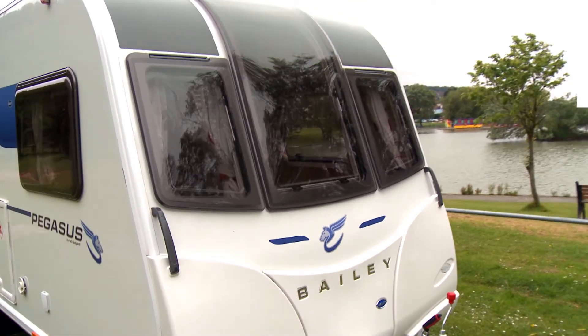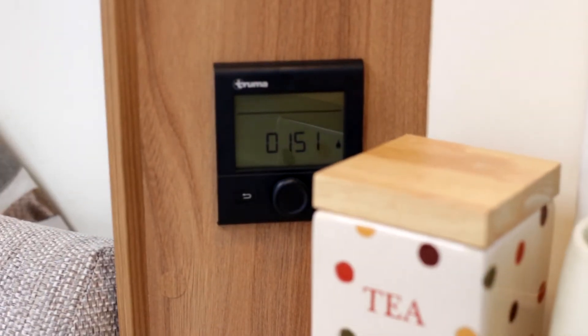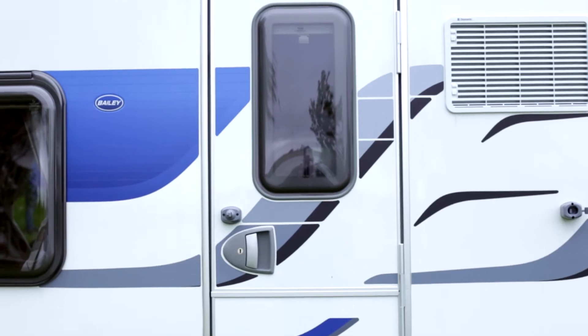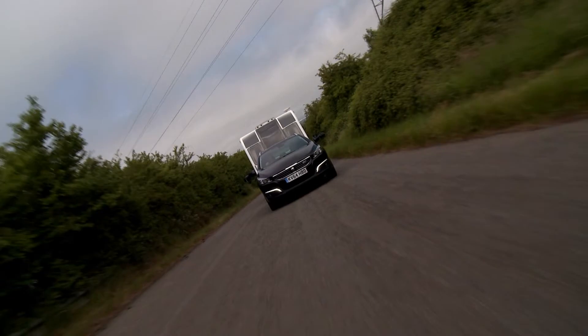The Truma Combi 6E dual fuel heating system, including a new user-friendly digital control panel plus adjustable fan and water boost functions, combines with the market-leading insulation of the Alutech body shell to make the new Pegasus a genuine four-season vehicle.